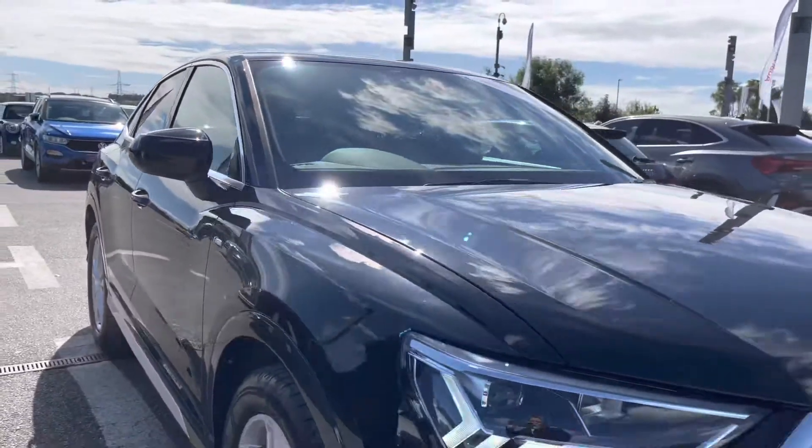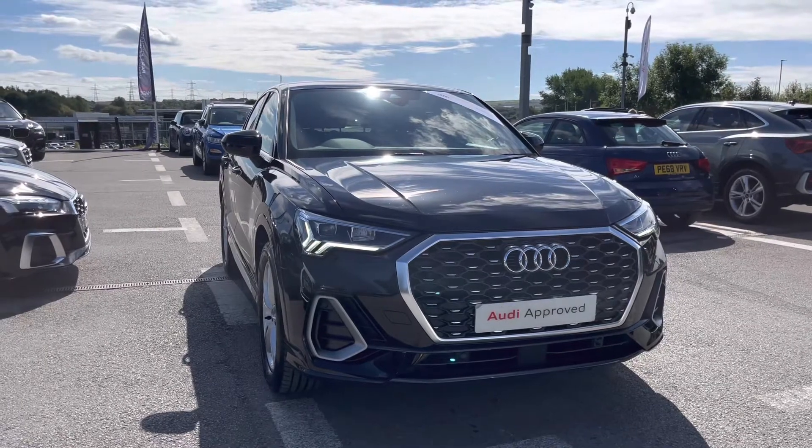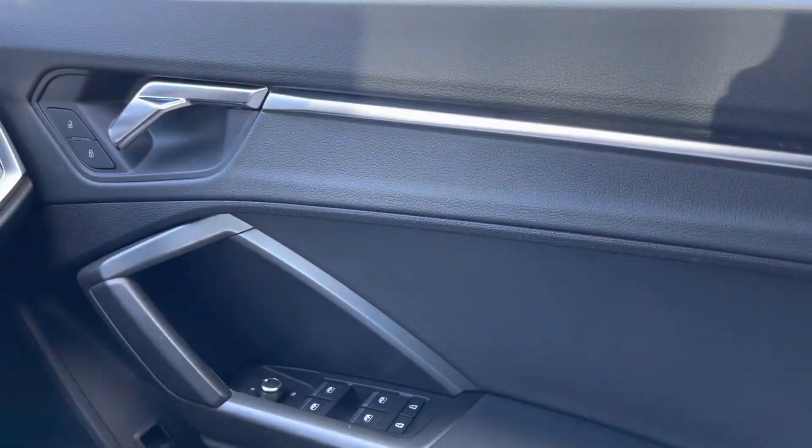Now that concludes the 360 walk-around of this stunning vehicle. It's time to take you on a more in-depth tour of the interior and technology inside.